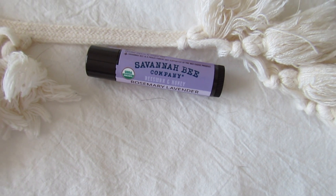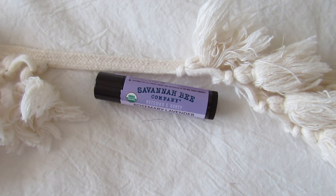To add some moisture to my lips, I am wearing some lavender and rosemary lip balm. This stuff is amazing and smells so good — I got this at a local store in Savannah. And that completes my morning skincare routine that has absolutely transformed my skin.